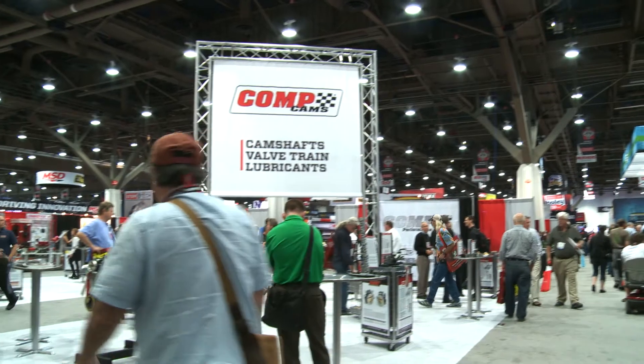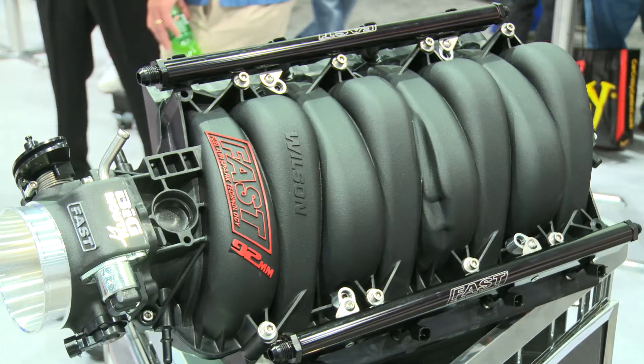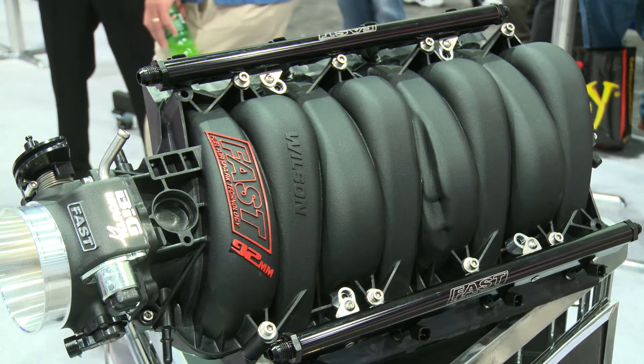Welcome to the 2013 SEMA show from Las Vegas, Nevada. My name is Clarence Barnes, and we're here at the Comp Performance Group — and underneath that big banner of performance, something that will definitely make your ride go truly fast. Fuel Air Spark Technology has some really amazing things coming to the street and coming to your car for 2014.